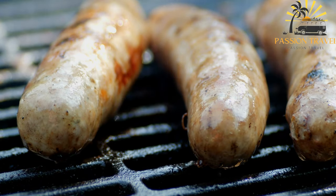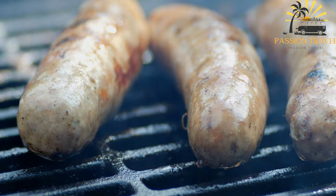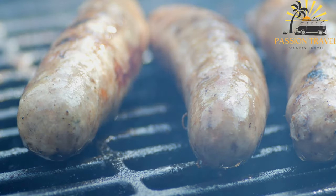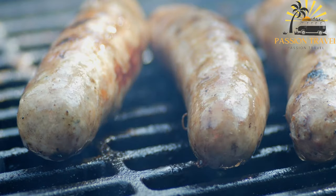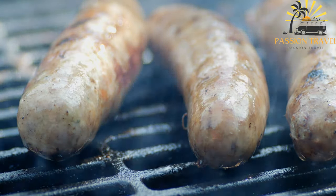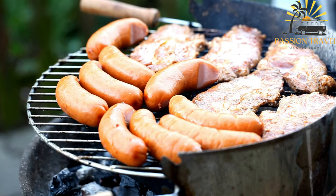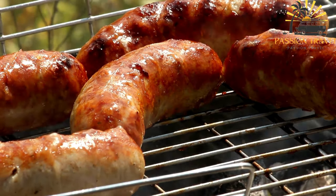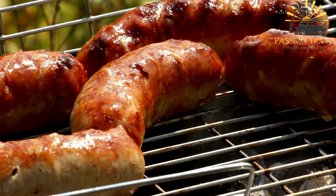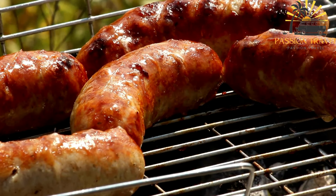Kebapche is often served on a plate, accompanied by a fresh salad or a side of French fries. It can also be enjoyed in a bread roll known as a kebapche bun, similar to a hot dog bun, which adds a soft and slightly chewy texture to the dish. The combination of smoky, well-seasoned meat, crispy exterior, and tender interior makes kebapche a beloved street food option in Bulgaria — a satisfying and flavorful choice for food enthusiasts looking to experience Bulgarian cuisine.